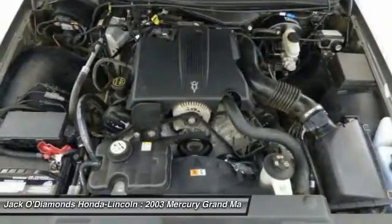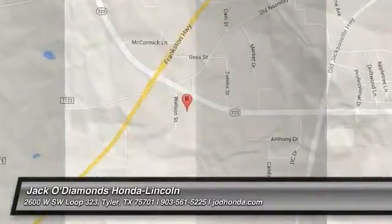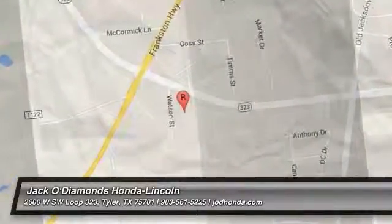If you like it online, you'll love it in your driveway. Take it for a spin today. The Grand Marquee.